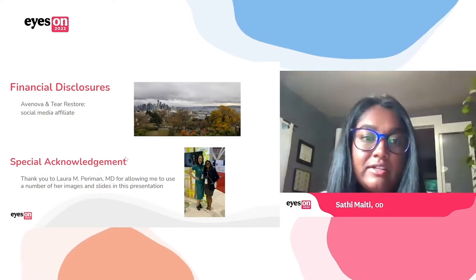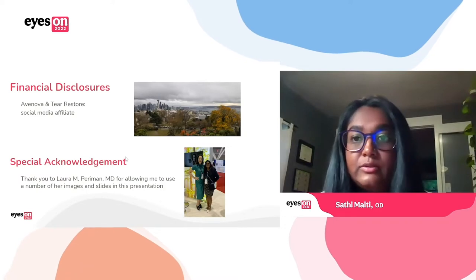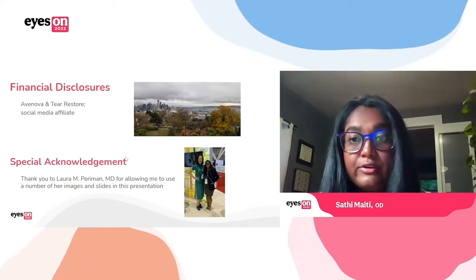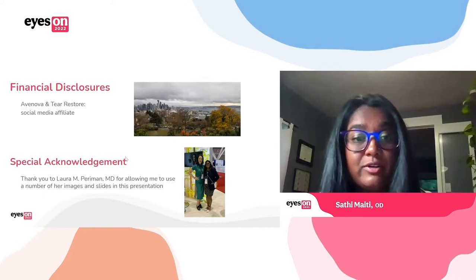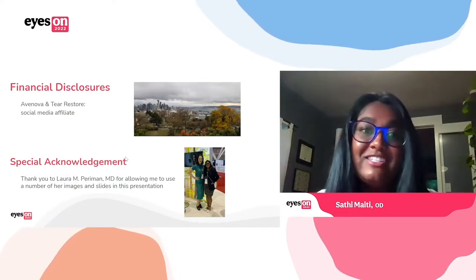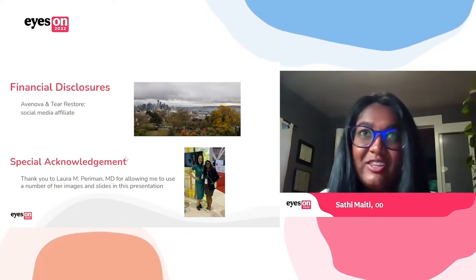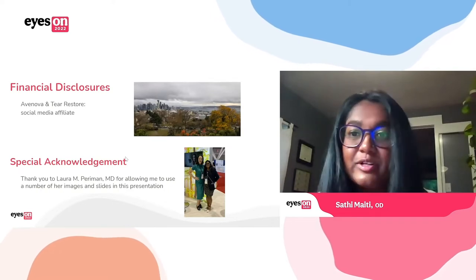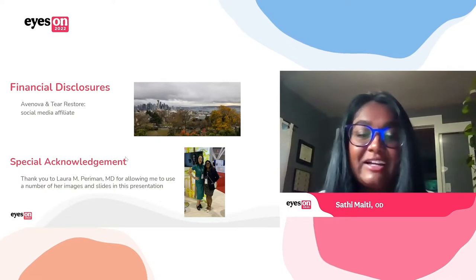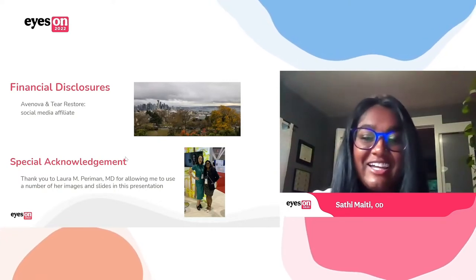I did also want to give a special thank you to my boss, Laura Perryman, who was one of the pioneers of using IPL for dry eye, for allowing me to use a number of her images and slides in this presentation. I also wanted to shout out to Eyes on Eye Care because the way I actually applied for the job working for Dr. Perryman was through what's called Covalent Careers back about a year and a half ago. So thank you to Eyes on Eye Care.